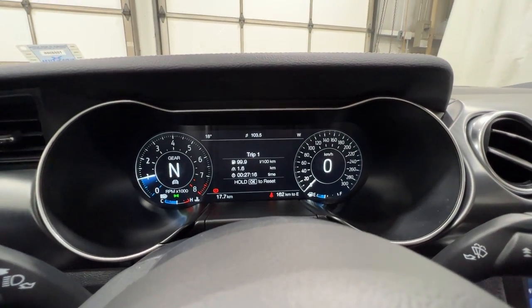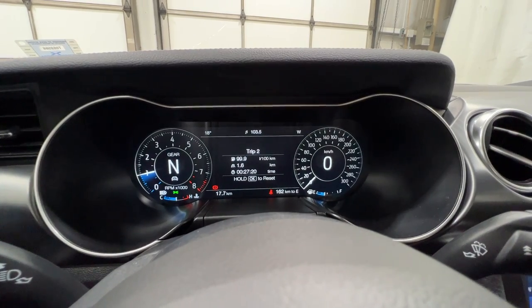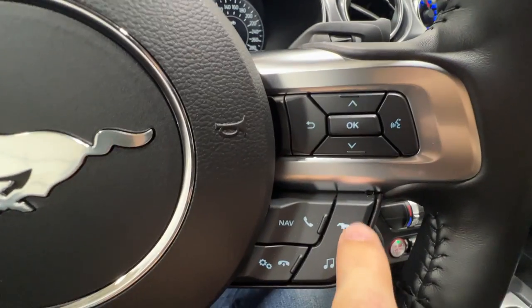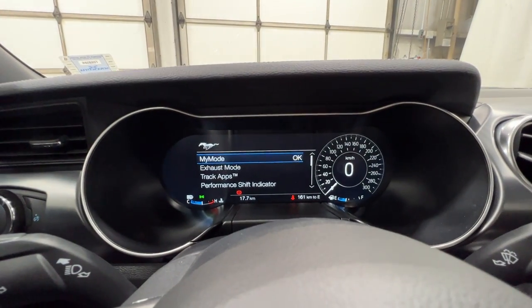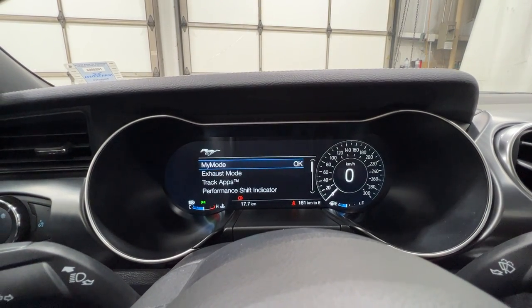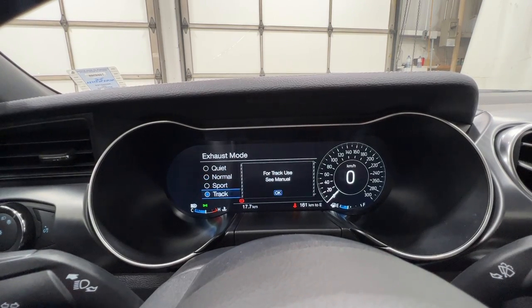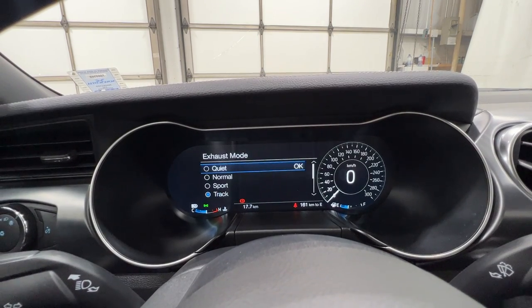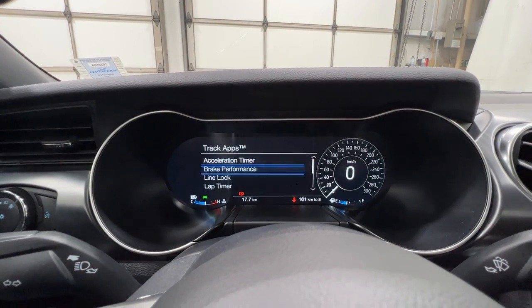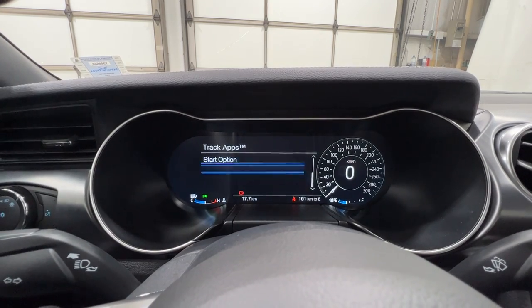We can scroll through various things in the gauge cluster — your trip information, trips 1 and 2, fuel economy status, and tire pressure. Or we can click the pony button and go through different performance settings. We have My Mode, and also Exhaust Mode, where we can cycle through Normal, Quiet, Sport, and Track. We can also set a Quiet Start, and we have Track Apps where we can set an Acceleration Timer, Brake Performance, Line Lock, and Lap Timer.